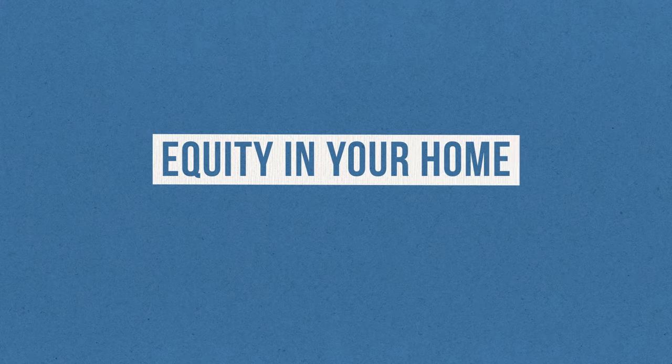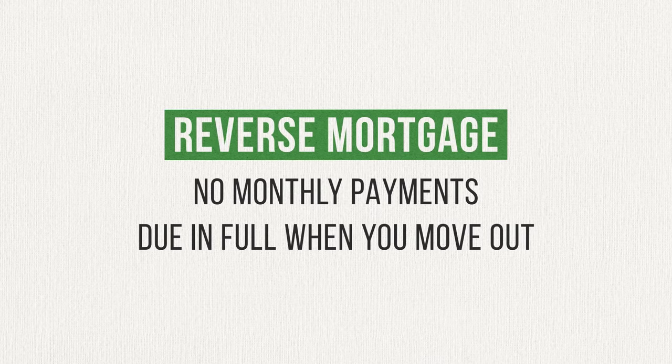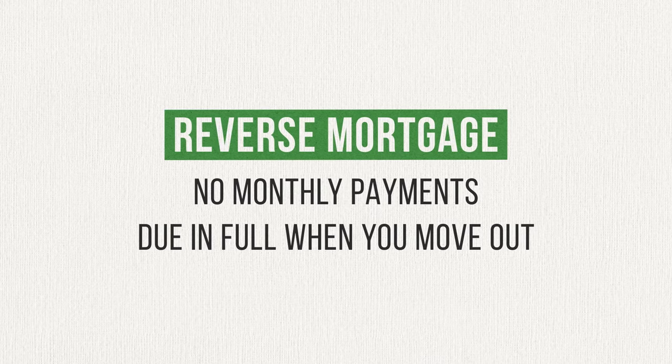Let's start off by talking about what a reverse mortgage is and how it works. A reverse mortgage is a type of loan that allows you to trade some of the equity in your home in exchange for cash. Remember that the equity you have in your home is just the amount your home is worth minus the amount you still owe if you have a mortgage. What makes a reverse mortgage different from many other loans is that there are no monthly payments. Instead, the total amount for the loan is due in full when you die or when you sell or move out. It's a lot like a home equity loan, but with one big payment at the end rather than smaller monthly payments along the way. The most common use of a reverse mortgage is to supplement your income during retirement.